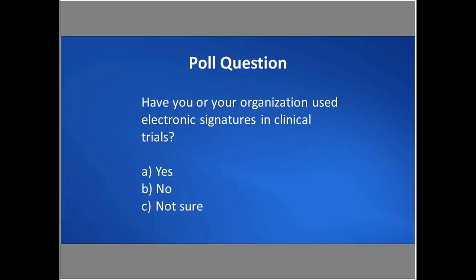The poll results showed a lot of people aren't sure whether their organization has used electronic signatures in clinical trials. This is reflective of the reality that most organizations have not necessarily used electronic signatures to solve the clinical trial process, because of the lack of technology and trust in the infrastructure. With the ExoStar solution and DocuSign's Part 11 capabilities now available, that is likely a justifiable result.